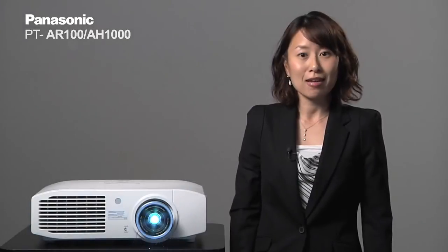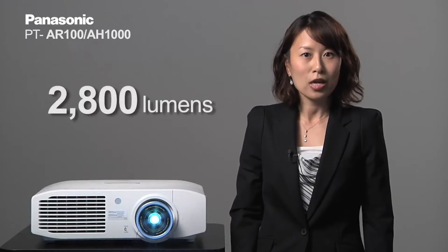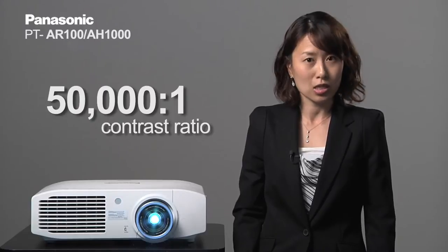To go into some of the details, the AR100 is a 2800 lumen projector with 50,000 to 1 contrast ratio.